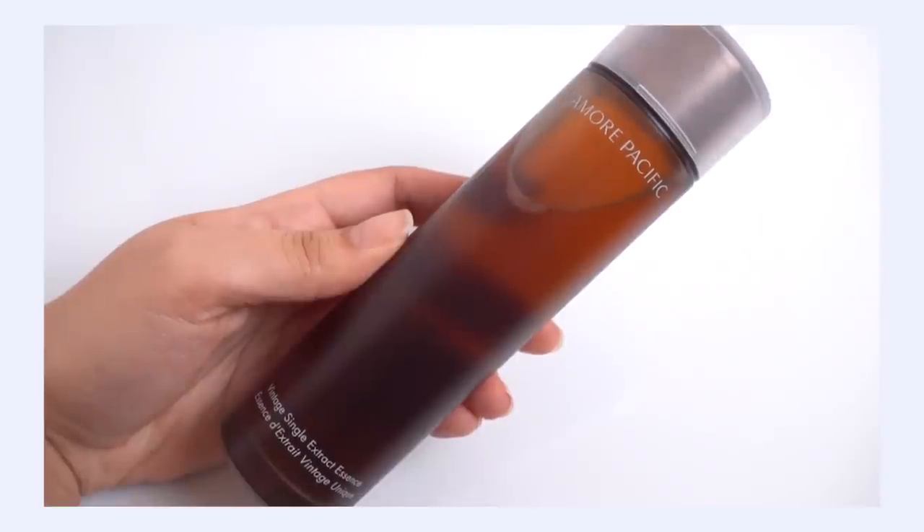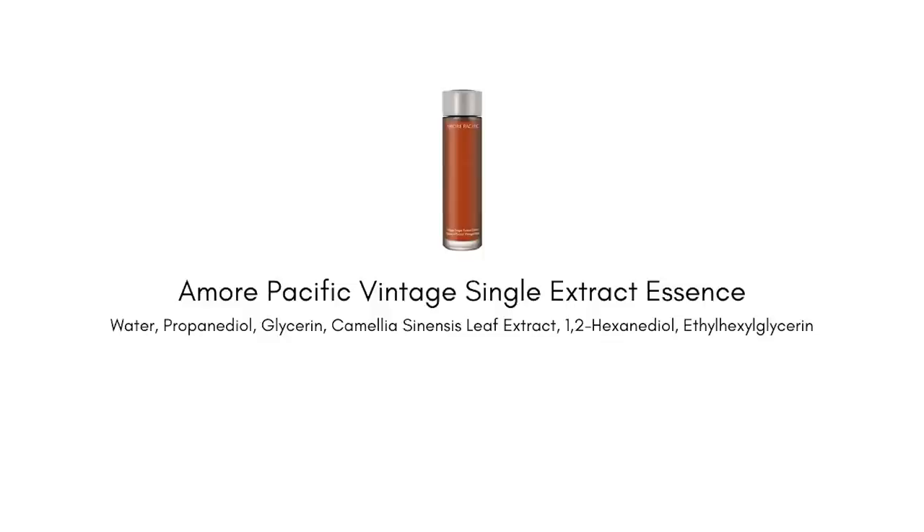Speaking of premium, I want to talk about the Amorepacific Vintage Single Extract Essence. As the name suggests, it uses one star ingredient to bring all the benefits to your skin: highly concentrated, premium quality green tea extract — the only diva in this formulation. This is a growing trend in essences where you focus on one star ingredient. Of course it has some preservatives to stay shelf stable, but you won't notice texture enhancers, brighteners, or other ingredients — it's all about the green tea.